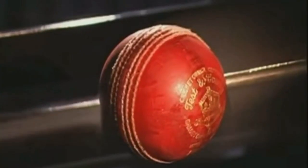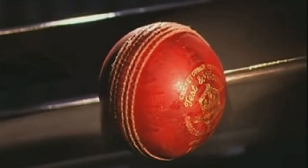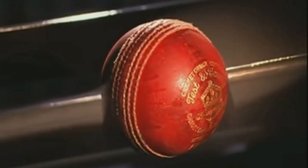A cricket ball is placed inside a wind tunnel and jets of smoke blast down the tunnel to simulate the flow of air around the ball travelling at high speed. There are two types of swing associated with the cricket ball: conventional swing and reverse swing.